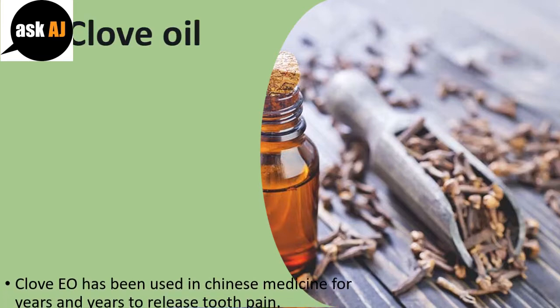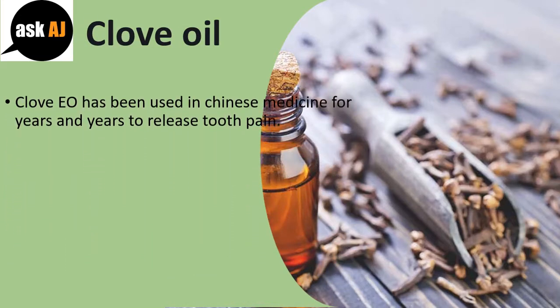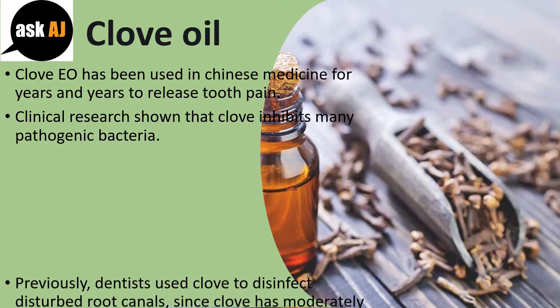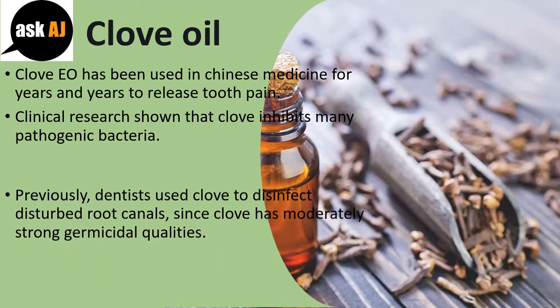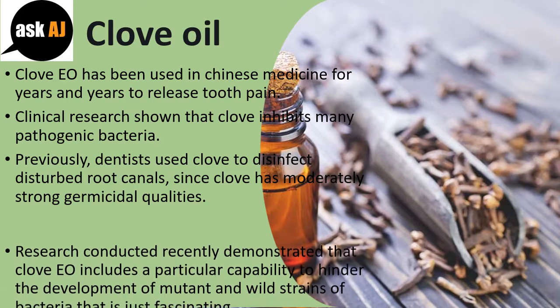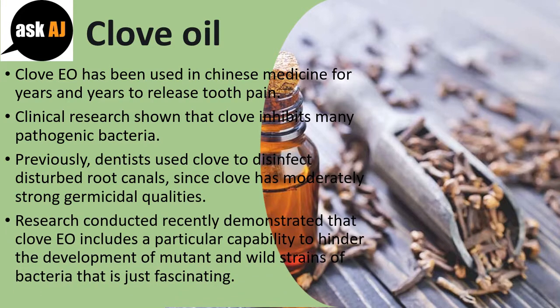Clove Oil. Clove EO has been used in Chinese medicine for years and years to relieve tooth pain. Clinical research has shown that clove inhibits many pathogenic bacteria. Previously, dentists used clove to disinfect disturbed root canals, since clove has moderately strong germicidal qualities. Recent research demonstrated that clove EO has a particular capability to hinder the development of mutant and wild strains of bacteria, which is just fascinating.